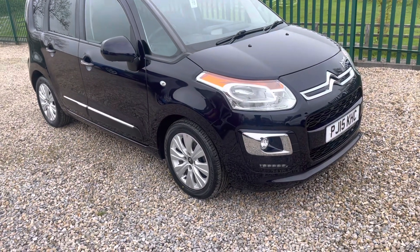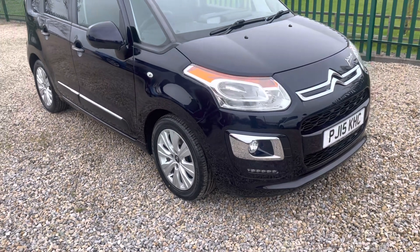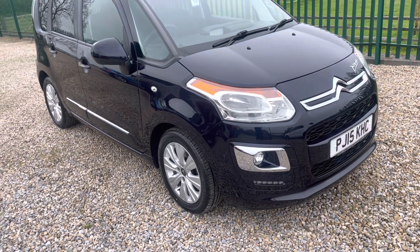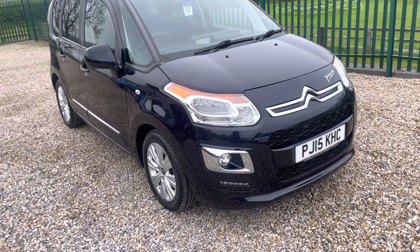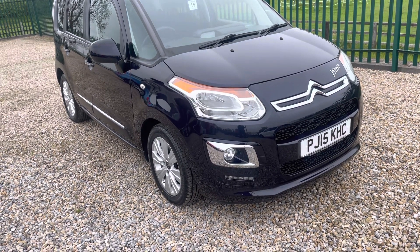Hello, I'm Martin from Martin Bell Car Sales. We're going to do a walk-around video of this stunning low-mileage Citroën C3 Picasso. It's a 1.6 petrol automatic — quite a rare automatic one. It's got 41,000 miles and a very good comprehensive service history, which we'll have a look at later on in the video.